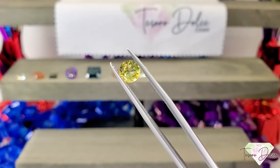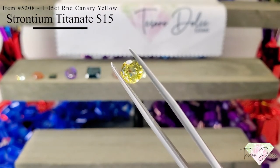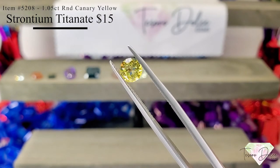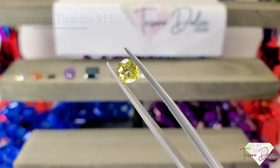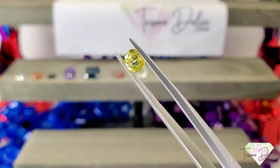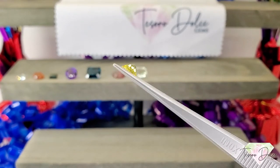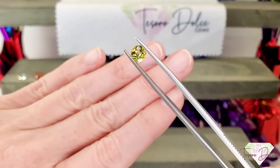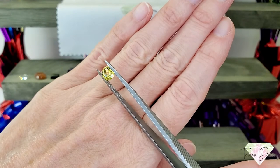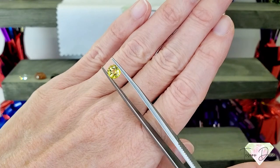Up next is item number 5208, a 1.05 carat round canary yellow strontium titanate for $15. Strontium titanate is a man-made gemstone created to rival diamonds, so you're going to see tons of fire in the stone. Very consistent yellow coloring — so beautiful and bright. It's a perfect calibrated size at 1.05 carats, ready to go set into jewelry, making quite a statement. Lots and lots of sparkle in this gemstone.